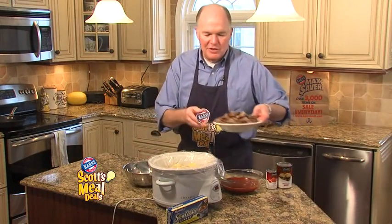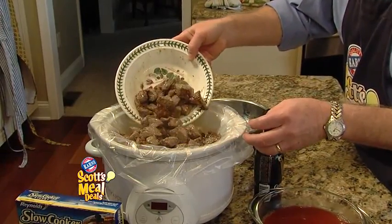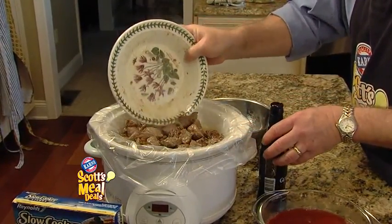I took two pounds of stew beef, seasoned it, added a little bit of flour, and browned it up. It's not fully cooked, but I just wanted to brown it so you had that nice color in the beef stew.